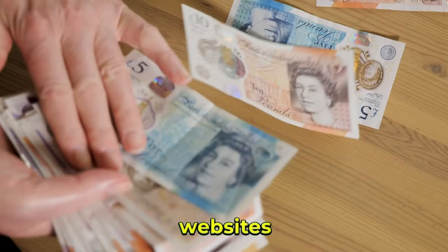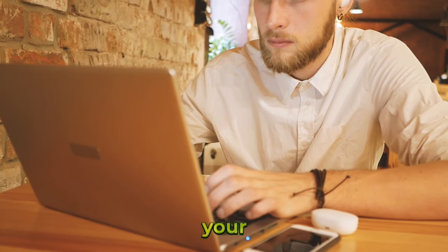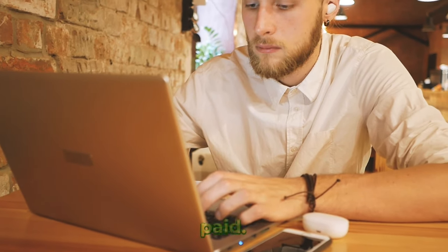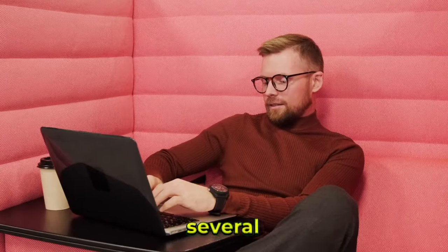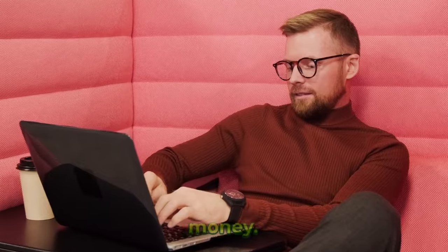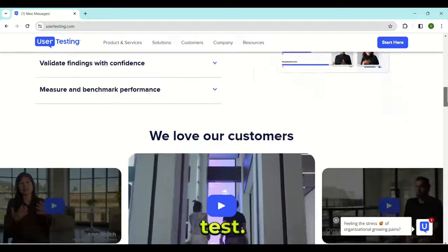Website testing. Testing websites is a great way to earn money online. You just go and check if the client's website is working as intended on your device, and for that, you get paid. One test barely takes a few minutes, so this is a quick way to make money every day. There are several platforms that let you test websites for money. UserTesting is one such platform that pays around $10 for a test.